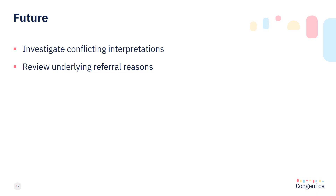I would like to take this early work further to investigate sources of conflicting interpretation and identify an optimal way to resolve any conflicts identified. I would also like to review the underlying referral reasons to determine if a particular group of patients would benefit more from automation than others, to target this technology to those who most need it.